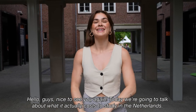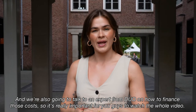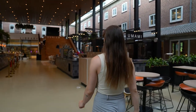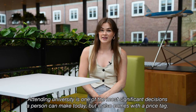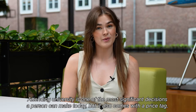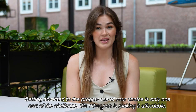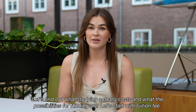Hello guys, nice to see you again. Today we're going to talk about what it actually costs to study in the Netherlands and we're also going to talk to an expert from DUO on how to finance that cost. So it's really important for you guys to watch the whole video. Attending a university is one of the most significant decisions a person can make, but it also comes with a price tag. Getting admitted to the program of your choice is only one part of the challenge, and the other part is making it affordable.